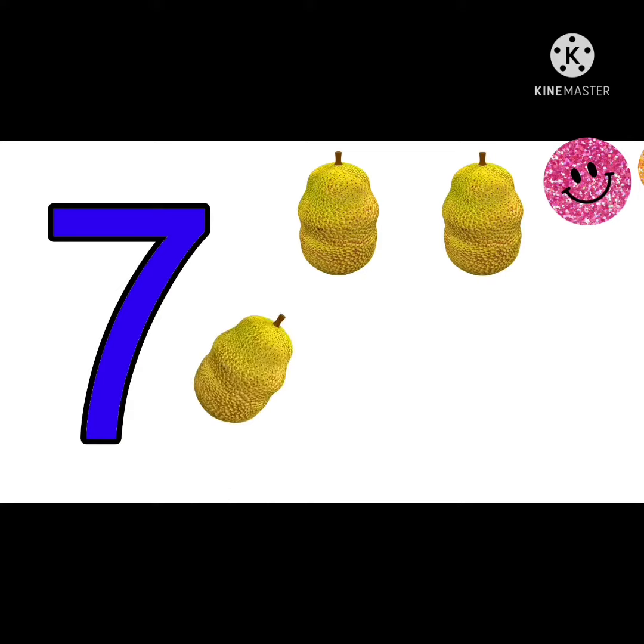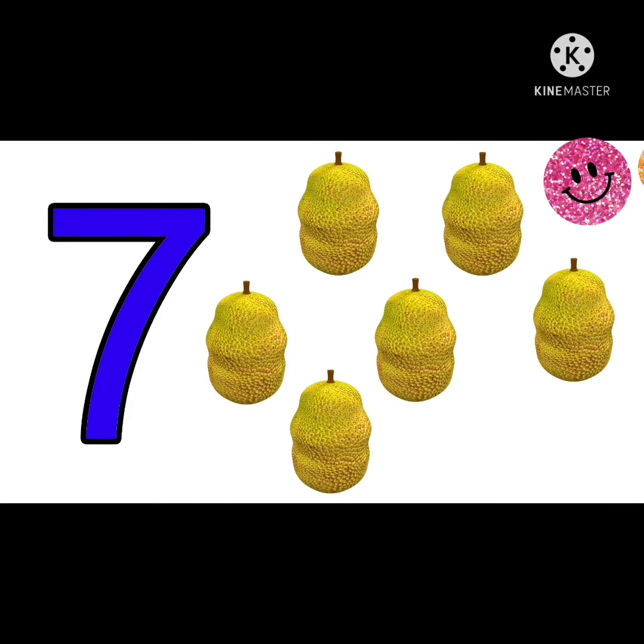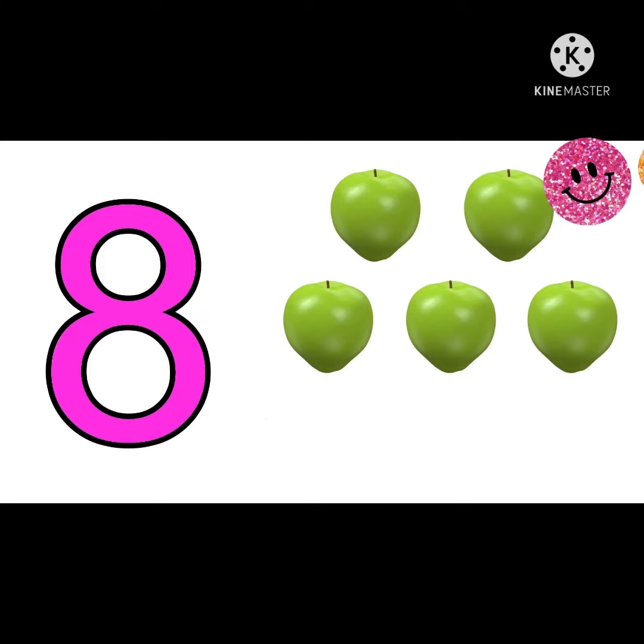This is number 7. There are 7 jackfruits. 1, 2, 3, 4, 5, 6, 7.